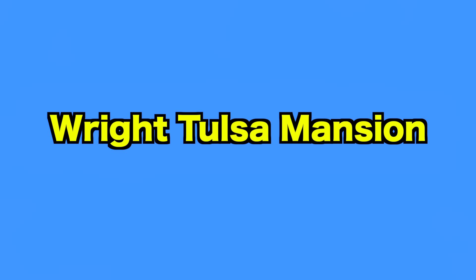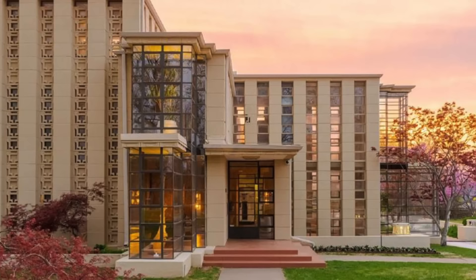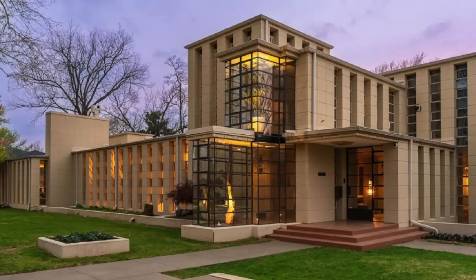Up first, we go to the Wright Tulsa Mansion. Homes come in all shapes and sizes — while some offer four walls and ordinary interiors, others have been specifically designed to dazzle, and this property certainly does that. Designed by the iconic American architect Frank Lloyd Wright, the one-of-a-kind house has to be seen to be believed. Let's go ahead and take a step inside and explore one of the most amazing homes on the planet.